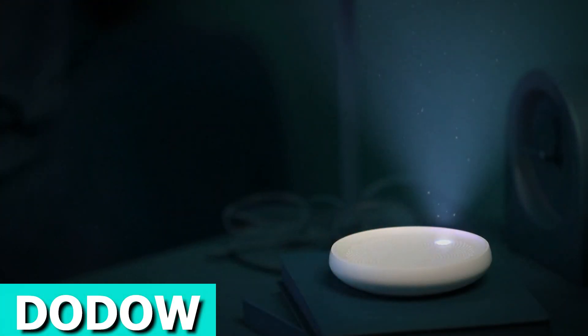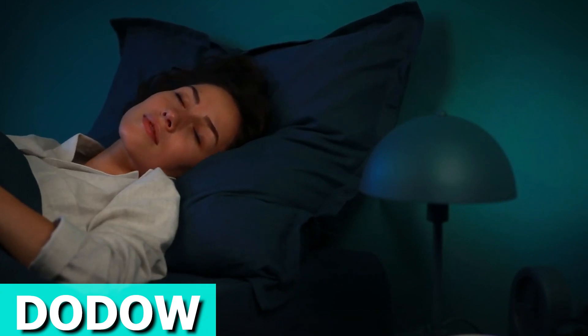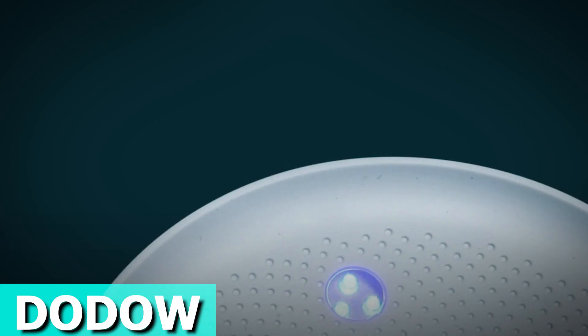Introducing Dodo, your sleep aid device designed to teach you the art of falling asleep naturally. Drawing inspiration from therapy, yoga, and meditation, it helps soothe your brain activity, slow your breathing, and induce relaxation.